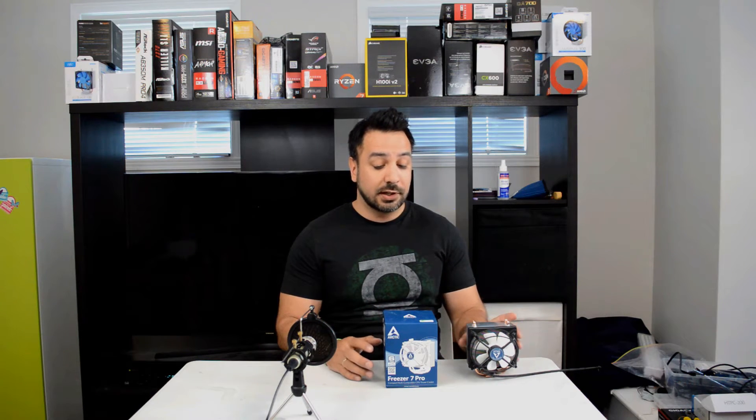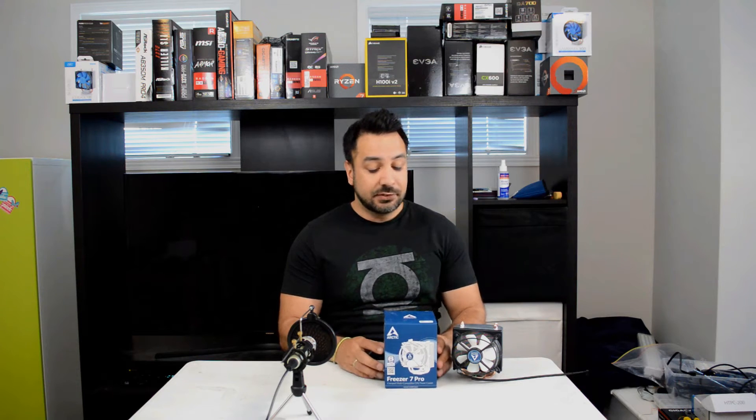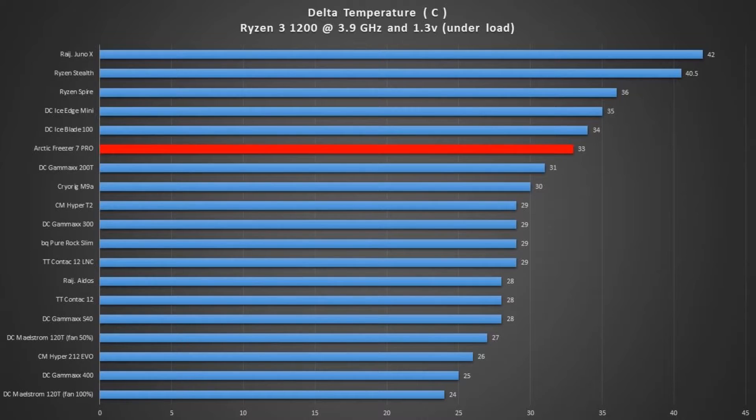If we take a look at the Arctic Freezer 7 Pro's temperature results — looking at the chart on screen — unfortunately, the Arctic 7 Pro was not one of the strong competitors in cooling performance. All fan speeds are locked at 100% unless otherwise specified, so we are really comparing the overall maximum performance you can get out of these coolers. Unfortunately, the Arctic 7 Pro falls behind most of the coolers in the same price range and fan size. Performance-wise, it wasn't a strong competitor.